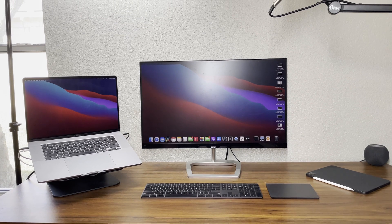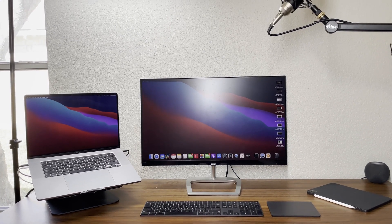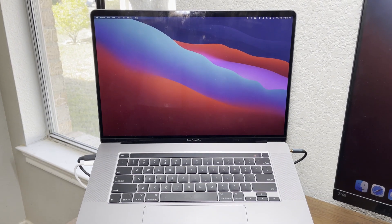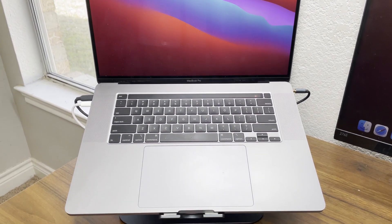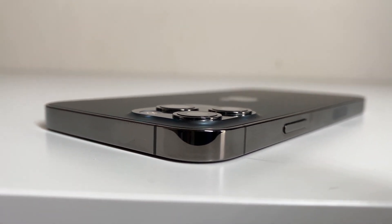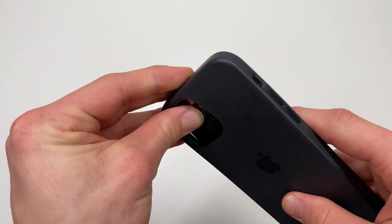To explain my Apple ecosystem setup, I'll go over each specific product I have and the purpose it serves. I won't go into much depth as I've made separate videos on all of these products that will be linked in the description below. Foremost and arguably the most important to the entire ecosystem is the iPhone, as it's what gives most of my other devices a cellular connection.